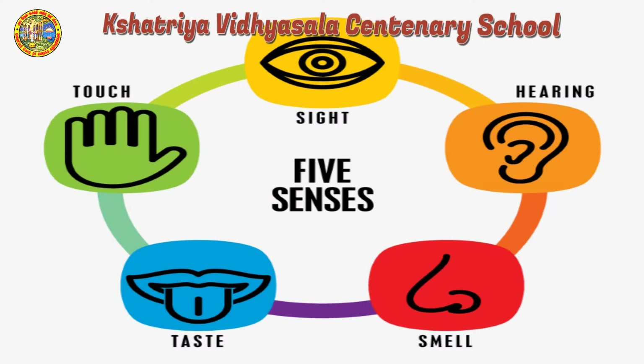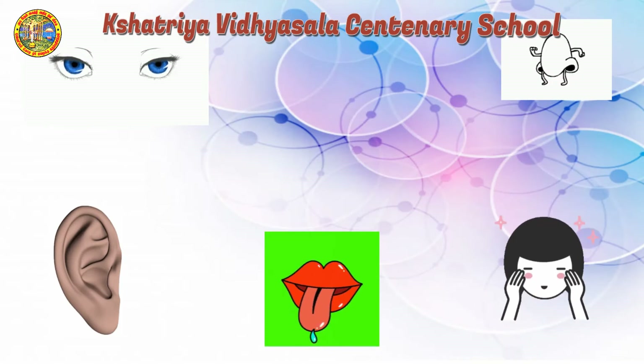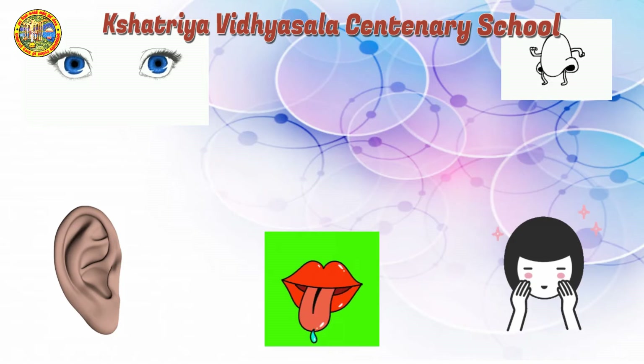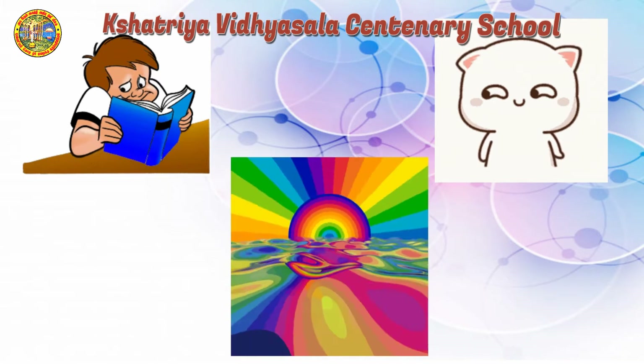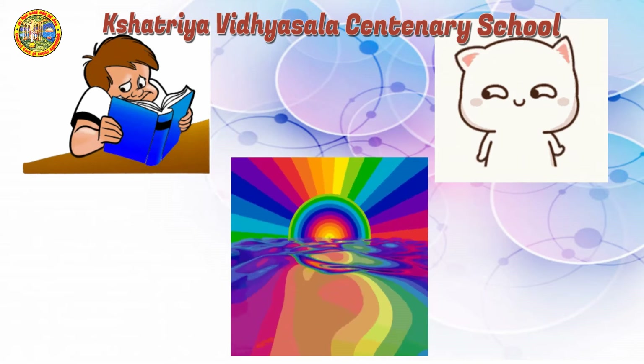We have five sense organs. Our five sense organs are eyes, ears, nose, tongue and skin. We shall learn the uses of our sense organs. We are able to learn, understand and enjoy all the things around us because of our sense organs.